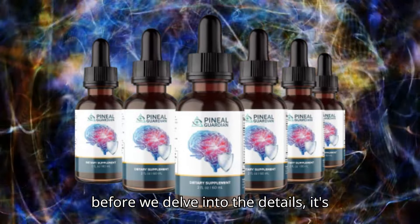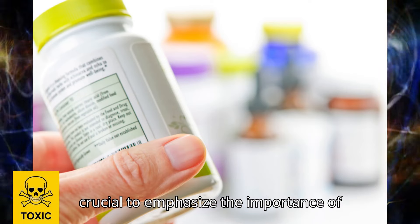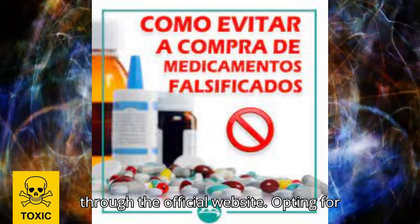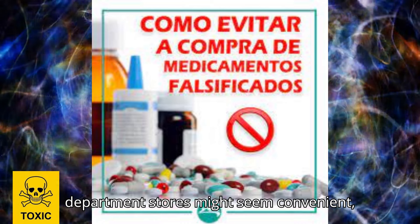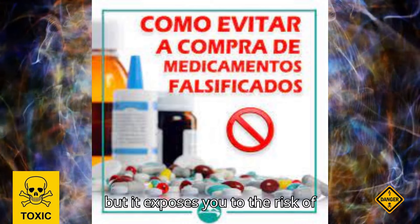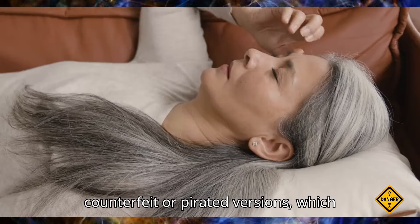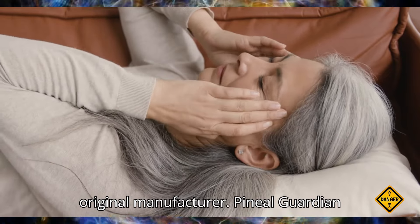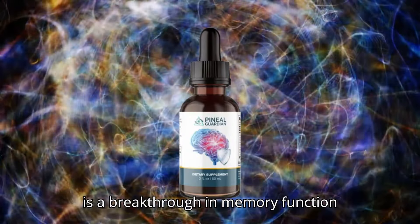But before we delve into the details, it's crucial to emphasize the importance of purchasing this product exclusively through the official website. Opting for department stores might seem convenient, but it exposes you to the risk of counterfeit or pirated versions, which can harm your health and hurt the original manufacturer.